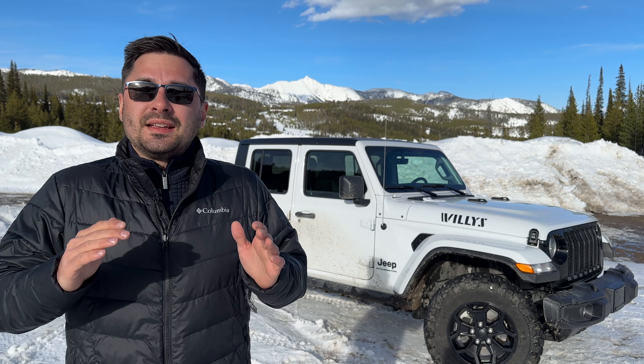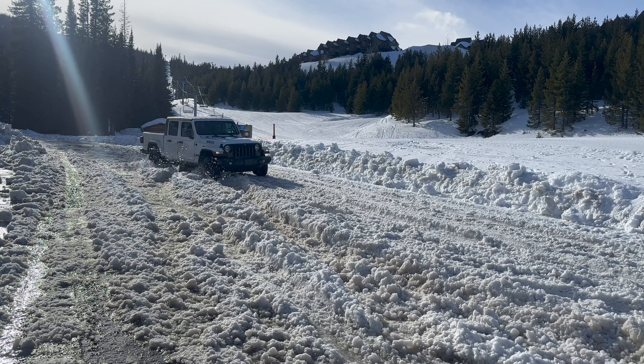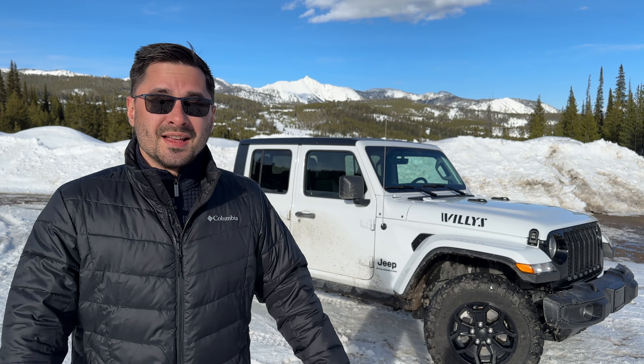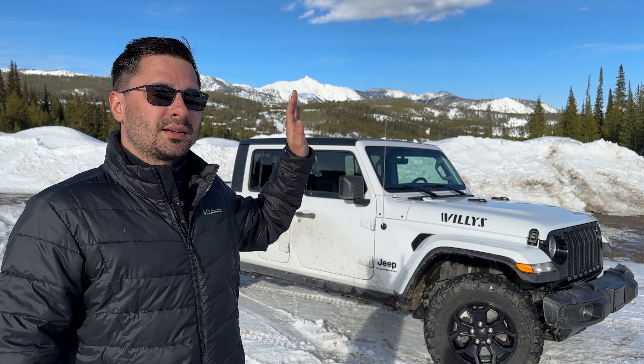The Jeep Gladiator is one of the hottest trucks on the market right now and it's easy to see why. It's rugged, versatile and packed with features that make it an excellent choice for anyone who wants a truck that can handle anything. Simple Car Guy here and in this video we're going to cover 10 things you probably didn't know about the Jeep Gladiator. So let's get started.